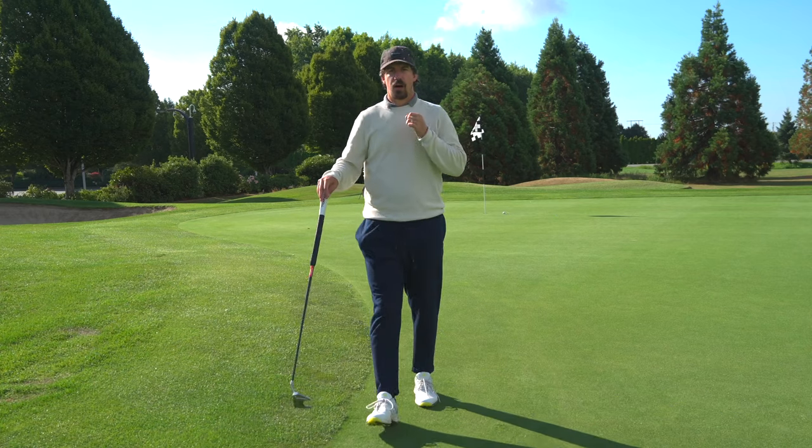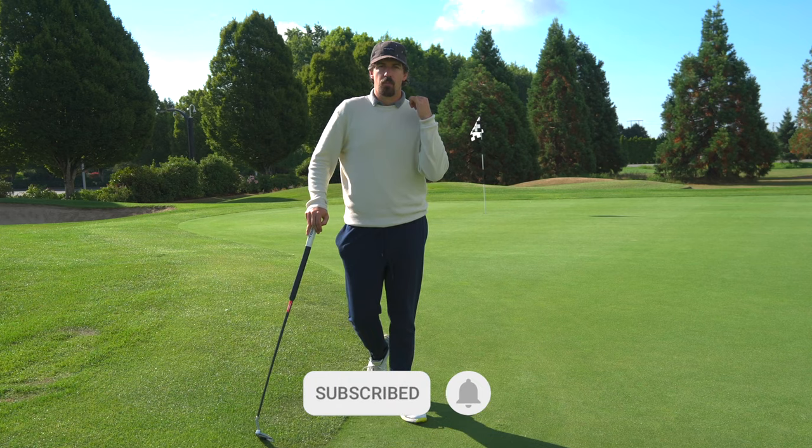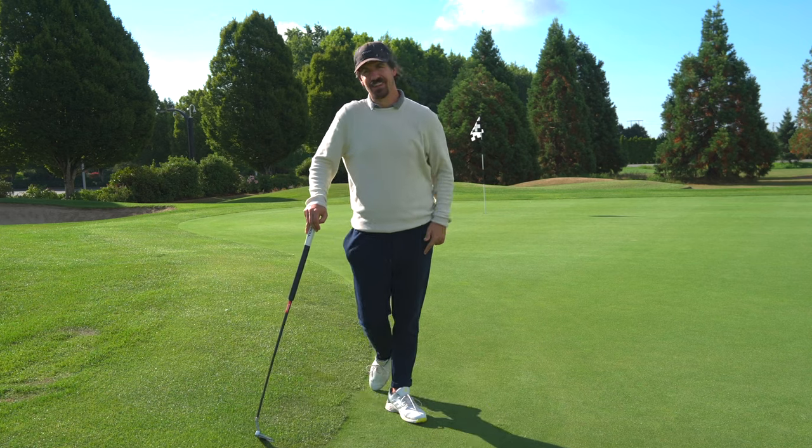That's part one of the 18 holes at Mayfair Lakes. Make sure you like, comment, subscribe, and hit that bell. We'll have part two coming next week. Have a good day, guys.